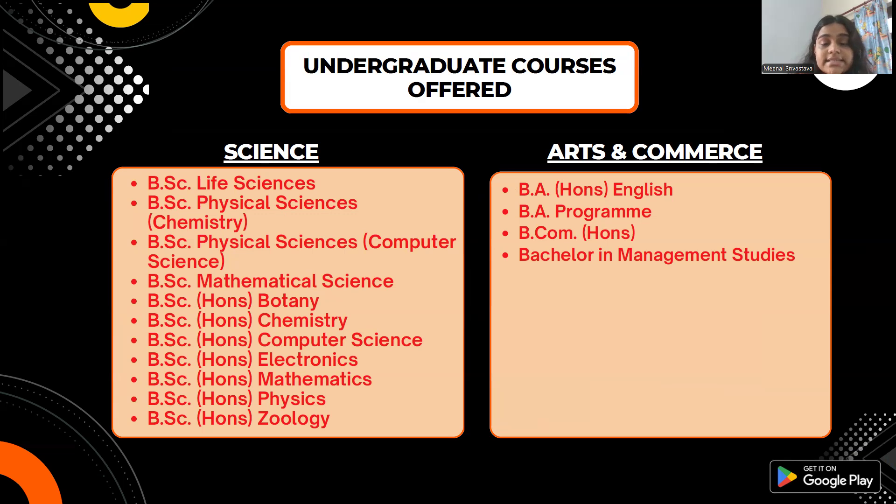For the Science stream, the courses offered are: BSc Program Life Sciences, BSc Program Physical Sciences with Chemistry, BSc Physical Sciences with Computer Science, BSc Mathematical Science, BSc Honours Botany, BSc Honours Chemistry, BSc Honours Computer Science, BSc Honours Electronics, BSc Honours Mathematics, BSc Honours Physics, and BSc Honours Zoology.